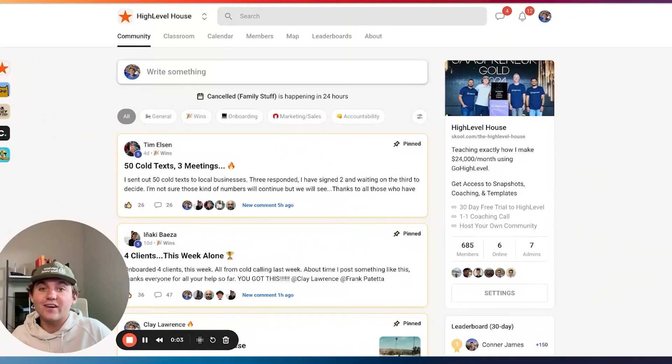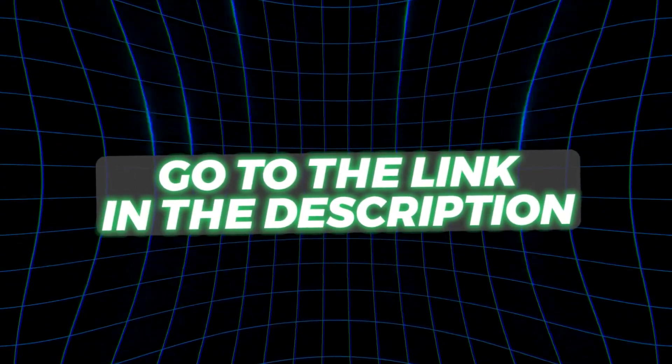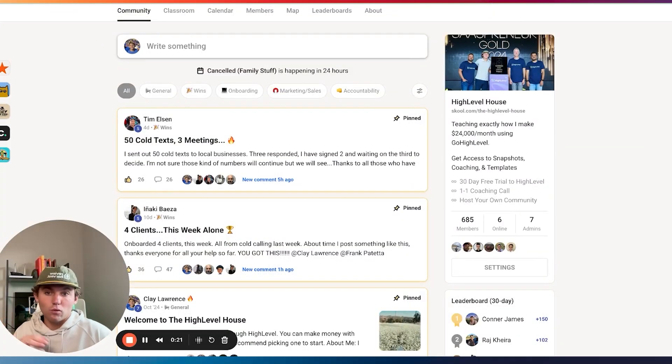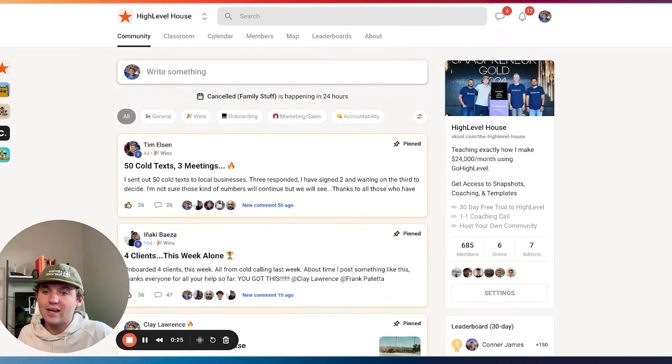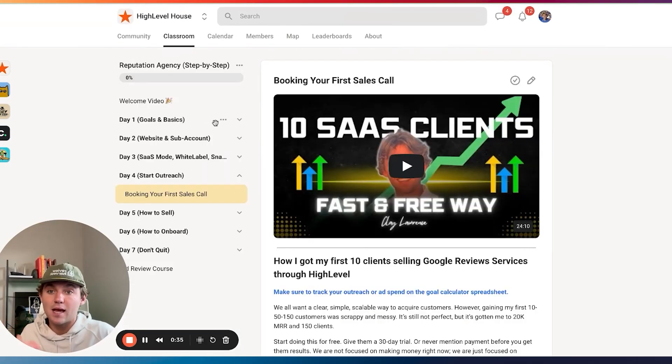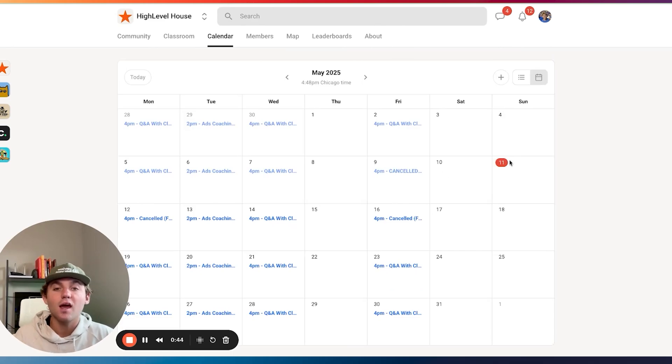If you're considering getting started with this simple — not easy, but simple — business model that can eventually make you some semi-passive income, feel free to sign up with my link down below. You'll get an extended 30-day trial instead of 14 days, access to a community of almost 700 people, all my templates and scripts, coaching call recordings, integration training, and a step-by-step course with days one through seven walking you through how to have everything set up by the end of your first week. On the calendar we have four coaching calls a week — one with Facebook ad experts, three with me. Use the link in the description to get all of this for free.